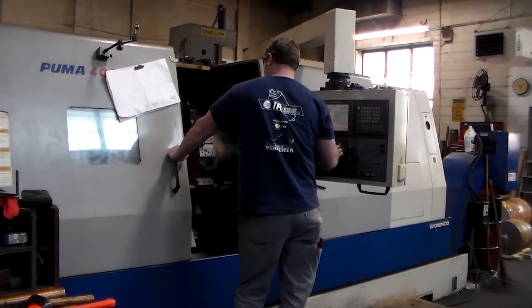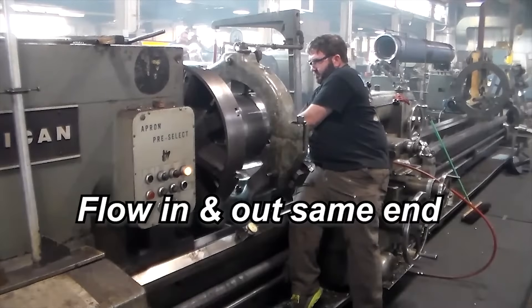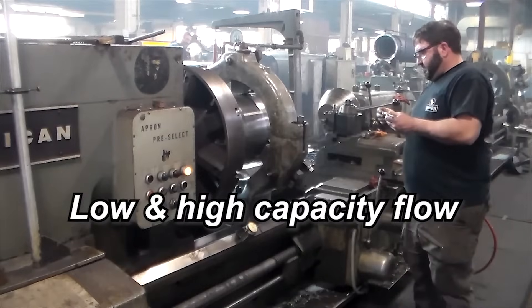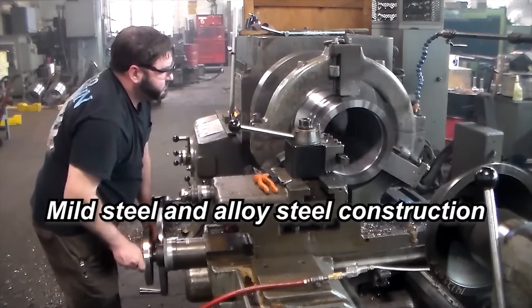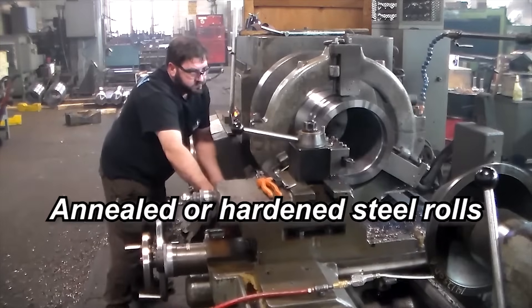Some roll type construction designs are flow in and out opposite ends, flow in and out same end, internal spiral construction, bore through construction, low and high capacity flow, welded or bolted head construction, mild steel and alloy steel construction, and annealed or hardened steel rolls.